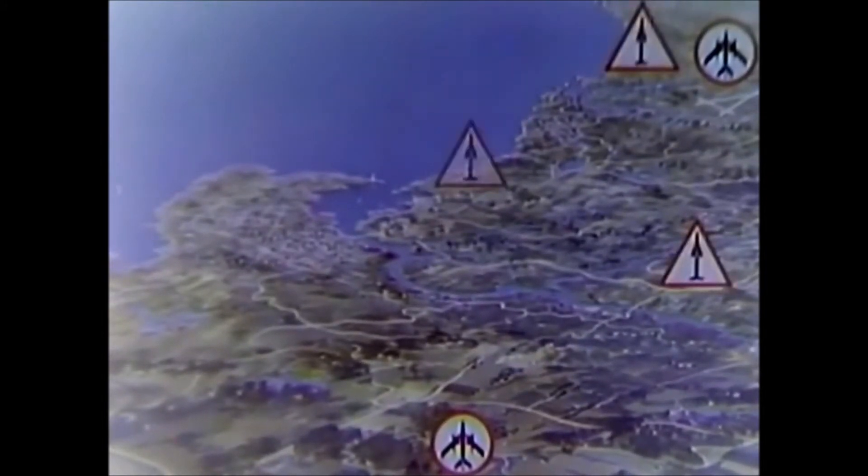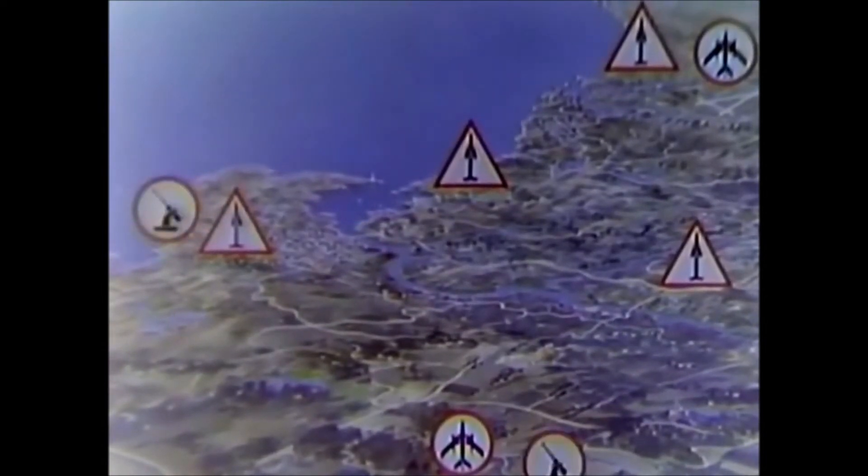If your mission takes you to a typical enemy target area, what defenses can you expect to find? We know from our intelligence reports that the enemy has interceptor aircraft, all weather as well as day types. He has missiles, surface to air and air to air, and he has anti-aircraft guns.